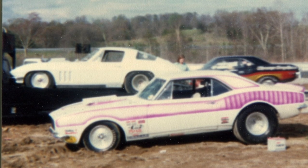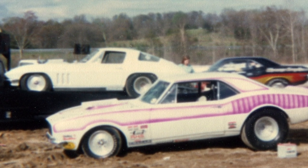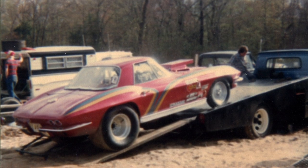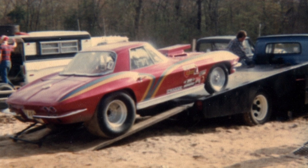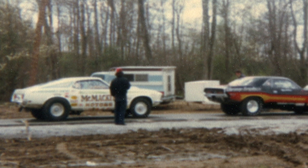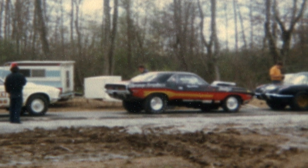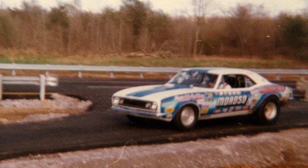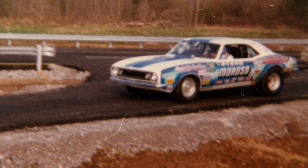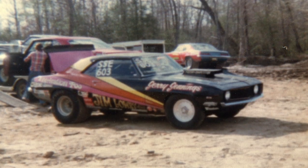All of that construction in 1977 kind of bled over into 1978, and they were met with some pretty poor weather. That didn't change the fact that they had a big race coming up. They had already booked everything with the IHRA and they wanted to have the ultimate grand opening. This track was fresh and brand new for that giant IHRA points race.